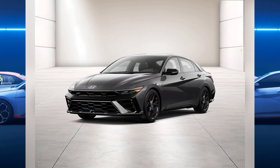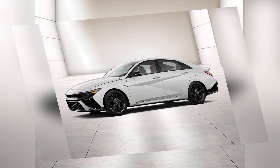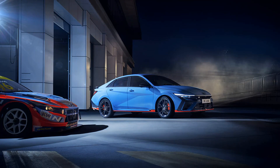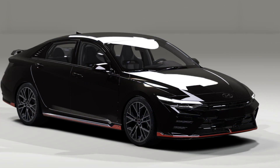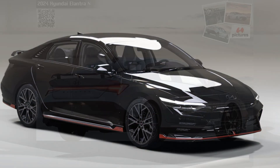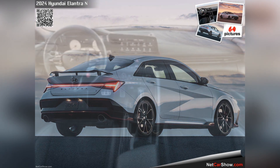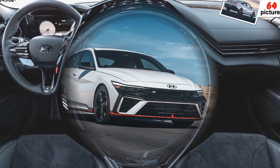The Toyota GR Corolla features a 300-horsepower turbocharged engine and all-wheel drive, promising a thrilling and engaging drive. The Subaru WRX combines rally heritage with a turbocharged 271-horsepower engine and all-wheel drive, offering versatility and performance in all conditions.